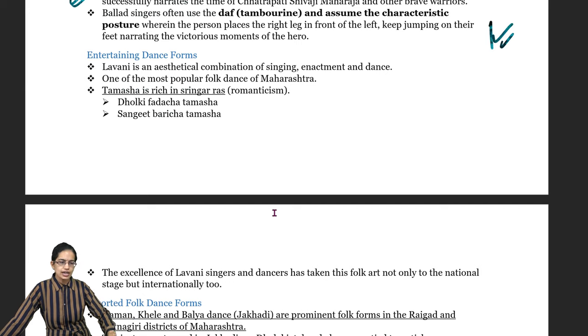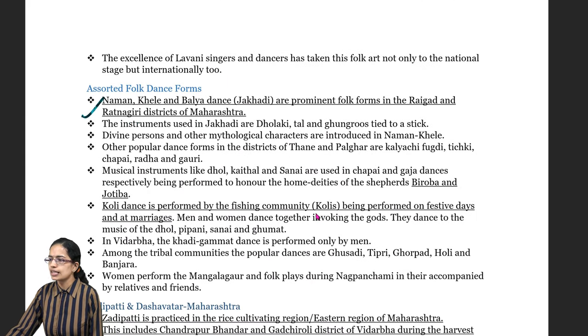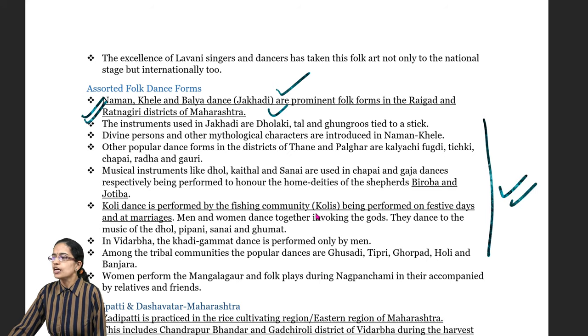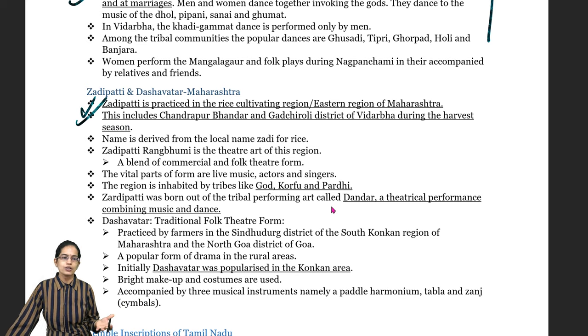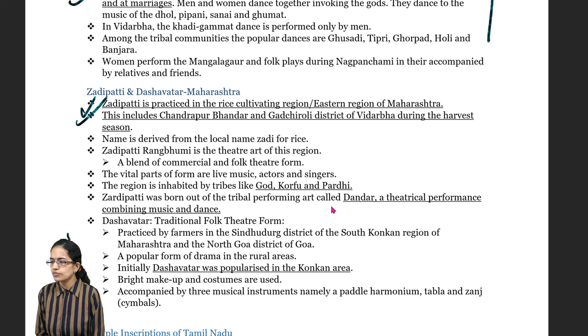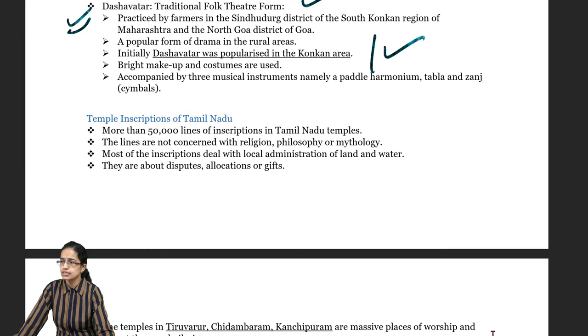Tamasha is a story with a lot of Sringaras. Among folk dances, the Naman, Khili and Balia dance, also known as Jhakadiya dance, is performed in the regions of Rayegarh and Ratnagiri. Kholi dance is performed by the Kholi fishing community mainly during festive periods and the marriage season. Jadipati is a rice-cultivating region in eastern Maharashtra, where the local name for rice is Zadi. The Dastawar is a traditional folk theatre form popular in the South Konkan area, played with Harmonium, Tabla and Janj.